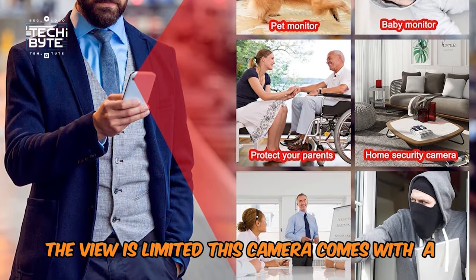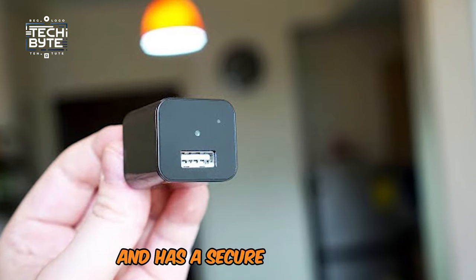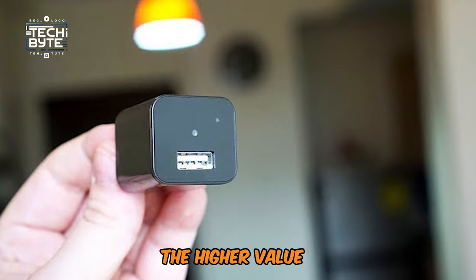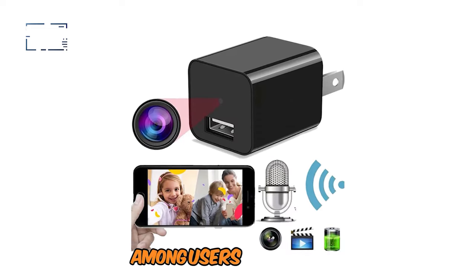This camera comes with a battery which keeps it always charged and ready for shooting video, and it has a secure score of 8, signifying good all-round performance and user satisfaction.